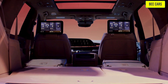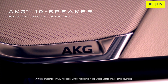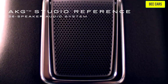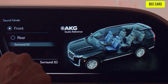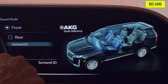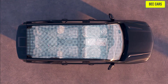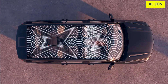The Escalade experience continues with your driving soundtrack. AKG's immersive 19-speaker studio audio system comes standard. Or the available 36-speaker studio reference audio system includes the most speakers in its class, featuring a professionally tuned 360-degree listening experience. Escalade's audio system also features conversation enhancement, which uses microphones throughout the cabin to allow seamless communication between the driver and second and third row passengers.